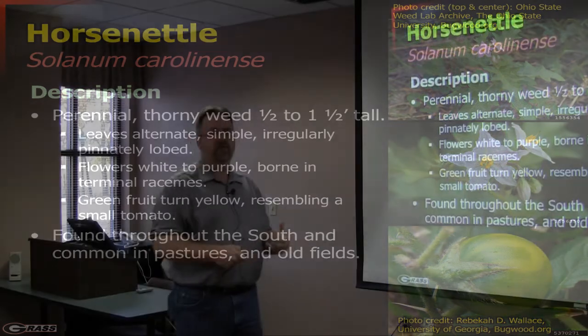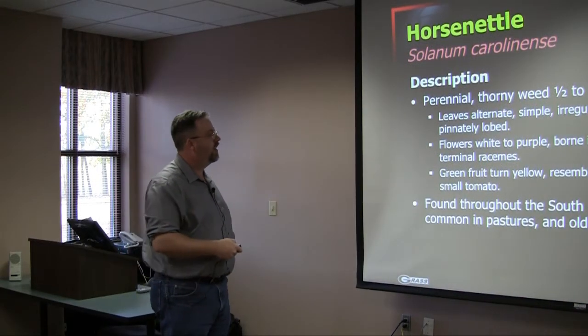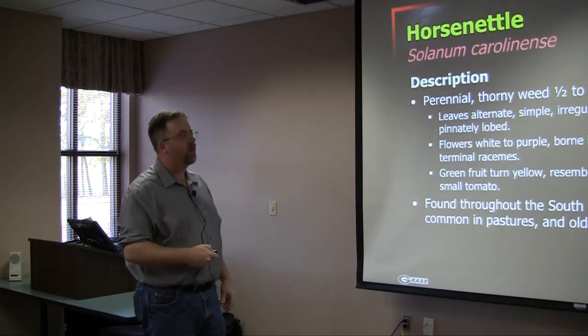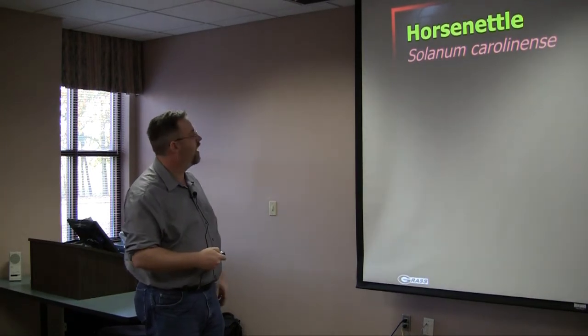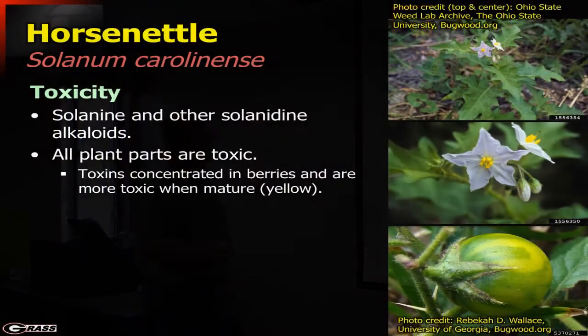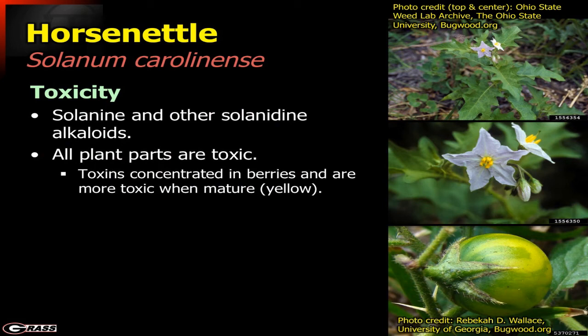Most of the time animals will ignore it. They won't go after it except when there is a real shortage of forage supply. Toxicity-wise, we're dealing with solanine and related alkaloids. All plant parts are toxic, but the toxins are very concentrated in the berries, and even more so when they mature — unlike the ground cherry, where toxicity decreases at maturity, in horse nettle it becomes even more toxic when mature.